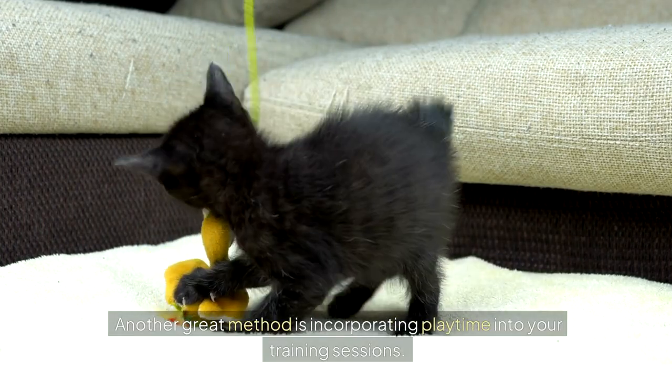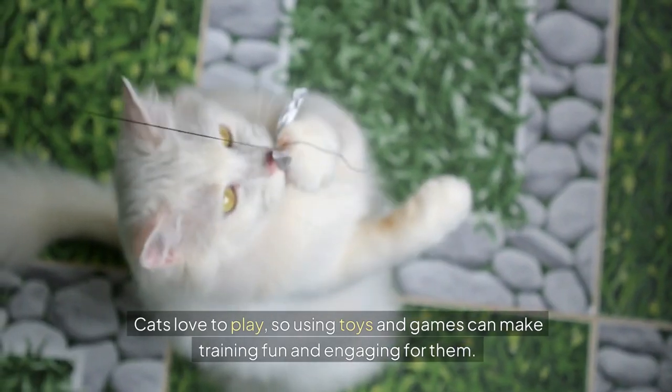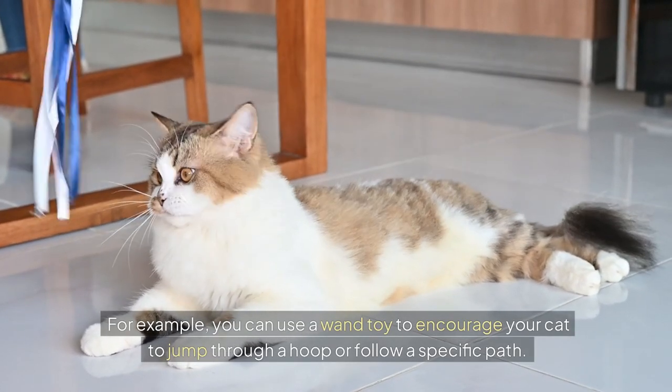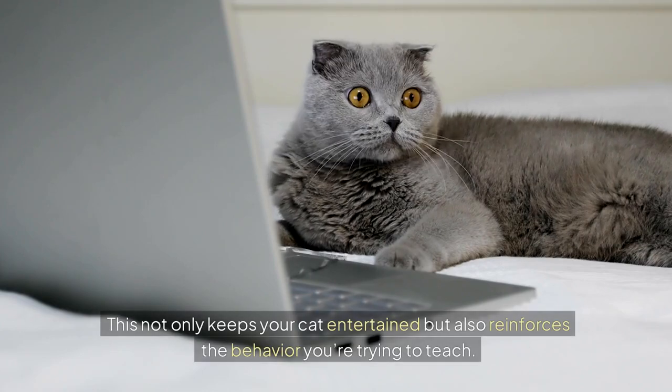Another great method is incorporating playtime into your training sessions. Cats love to play, so using toys and games can make training fun and engaging for them. For example, you can use a wand toy to encourage your cat to jump through a hoop or follow a specific path. This not only keeps your cat entertained, but also reinforces the behaviour you're trying to teach.